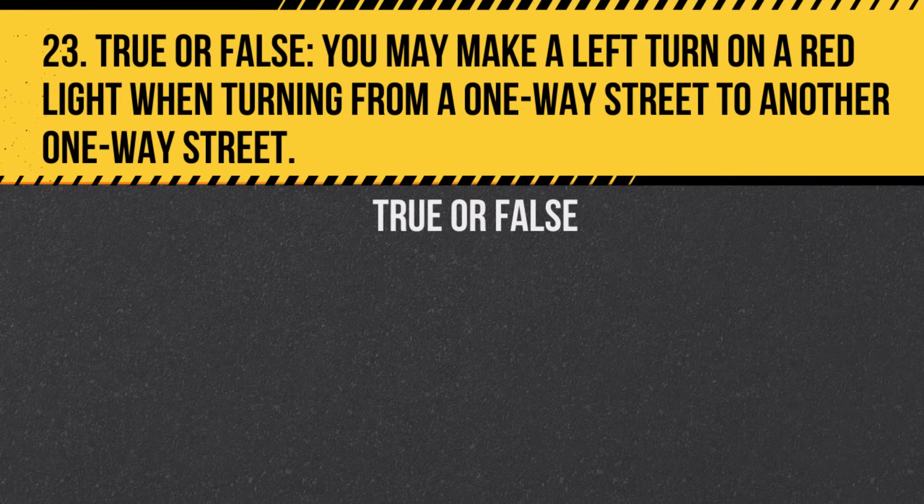Question 23. True or False. You may make a left turn on a red light when turning from a one-way street to another one-way street. Answer: True. After coming to a complete stop and ensuring the way is clear of pedestrians and vehicles.